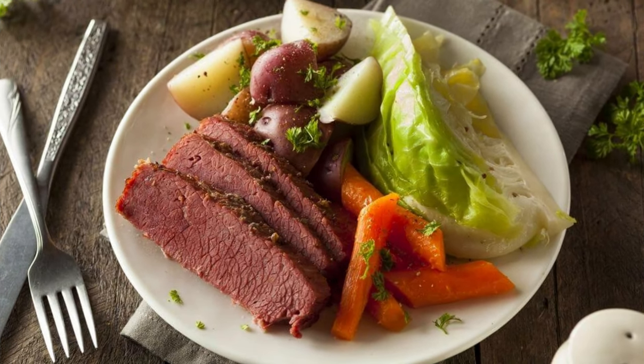Also, it's worth noting that corned beef is pretty dense in terms of calories. If you're watching your weight, you might want to enjoy it sparingly. Lastly, though rare, some people may experience allergic reactions to beef or the ingredients used in the curing process. Symptoms can range from hives and itching to difficulty breathing, and in severe cases, anaphylaxis.